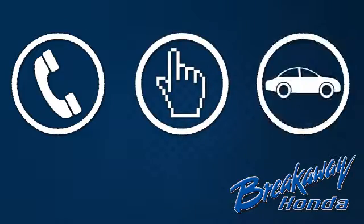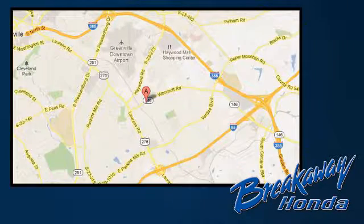It's the definition of what a minivan should be. See it for yourself today. Call, click, or stop in today. We're conveniently located at 330 Woodruff Road in Greenville, South Carolina.